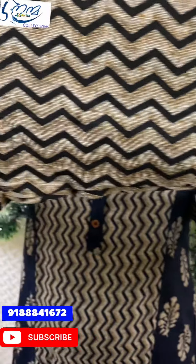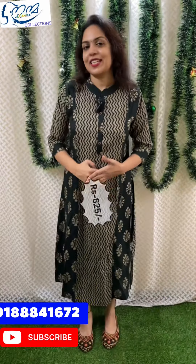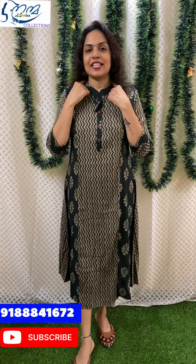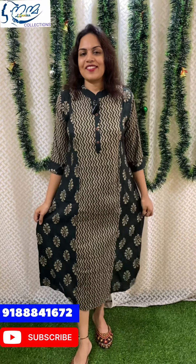Here is a Chinese collar pattern with a wooden button attached. The neckline features a Chinese collar with a wooden show button. Here is a zigzag print on the front and back portion.